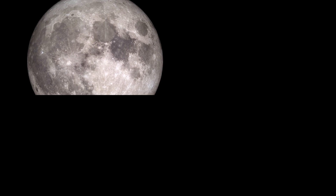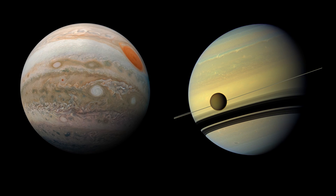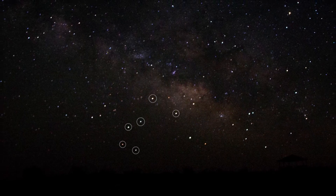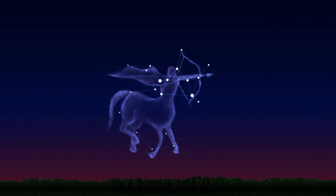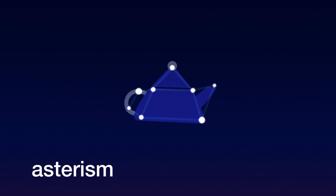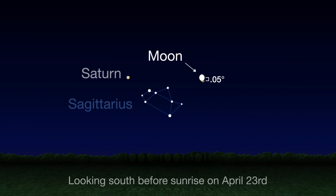Near the end of April, the moon pays a visit to Jupiter and Saturn for a spot of tea. Currently, the solar system's two largest planets can be found near the constellation Sagittarius in the morning sky. Usually imagined as a centaur wielding a bow and arrow, Sagittarius also contains a fun little pattern of stars called an asterism that looks a bit like a teapot. On the 23rd, look south before sunrise to spy the 19-day-old waning gibbous moon only half a degree, or half a finger's width, above Jupiter.